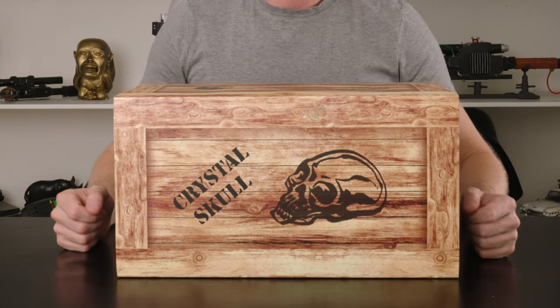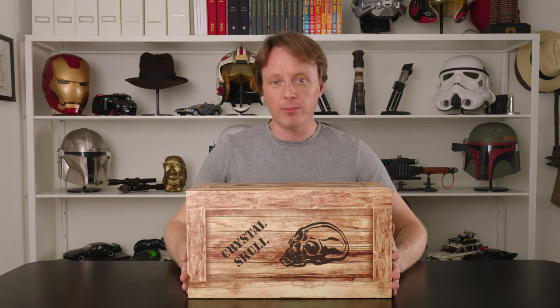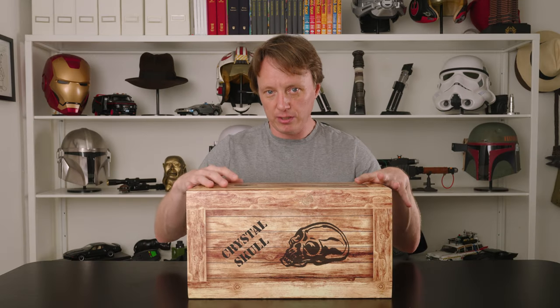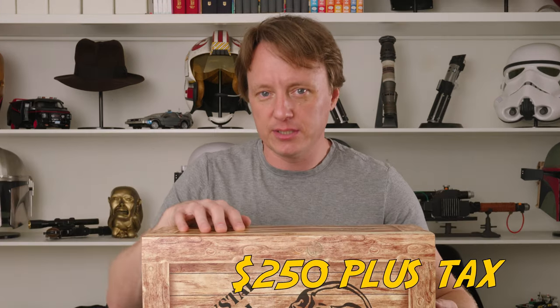Today we're checking out the Crystal Skull itself, which you knew because you saw the thumbnail. This is available on Shop Disney. It is a little bit smaller than the full-sized screen-used skull, but I don't know how much smaller. It retails for $300 something — quite expensive. So it falls in that weird place between a toy and a prop replica, and it might be too expensive to be a toy.